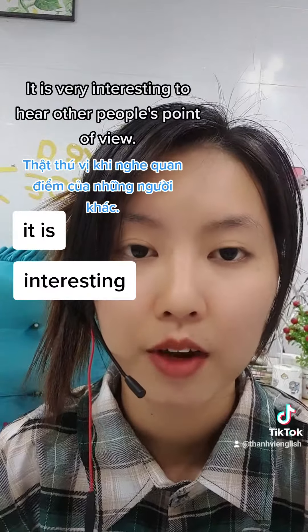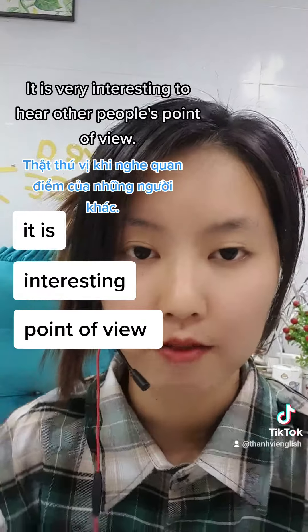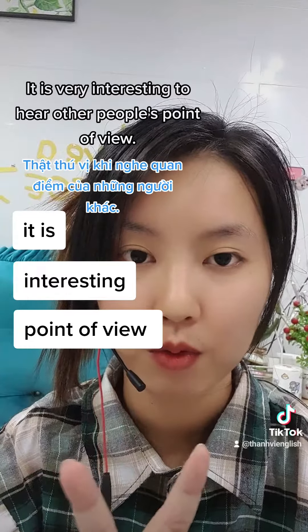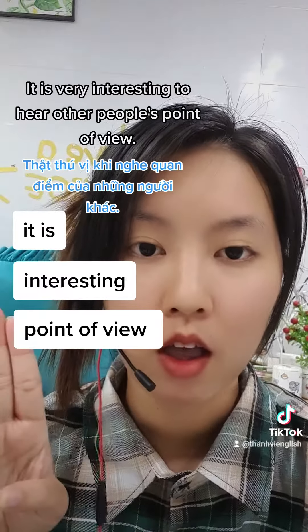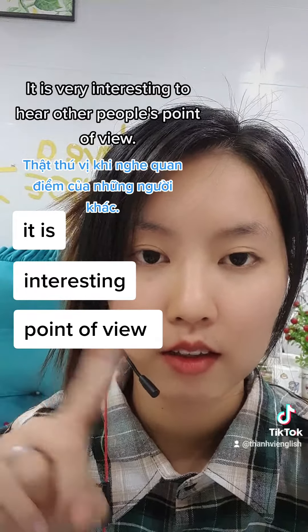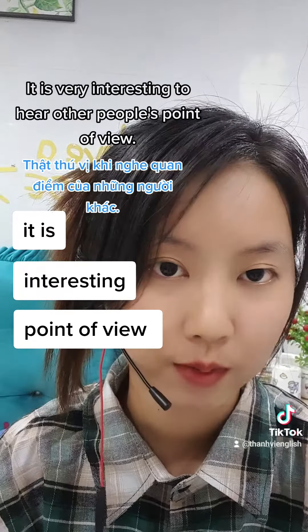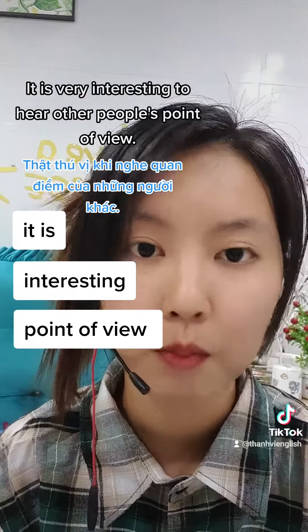Tiếp theo là 'point of view' — cái chữ 'v' trong chữ 'of' và chữ 'view' các bạn đọc một âm thôi: 'of view, of view.' Rồi từ 'point' có âm 't' thì các bạn bỏ âm t luôn: 'point of view, point of view.'